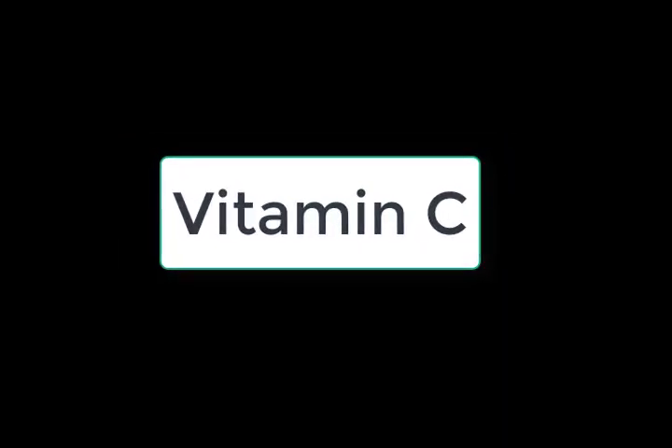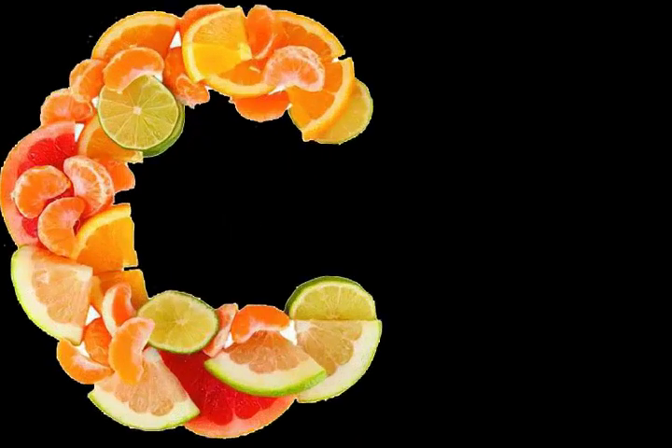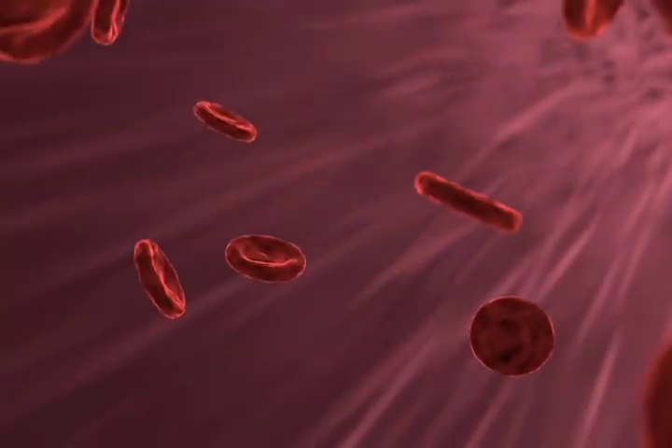Vitamin C — one medium-sized bell pepper is said to provide more than the recommended daily intake of vitamin C. Vitamin C also enables better absorption of iron, thereby helping to treat or prevent anemia. Vitamin K1 — this vitamin is vital for blood clotting and keeps our bones healthy.